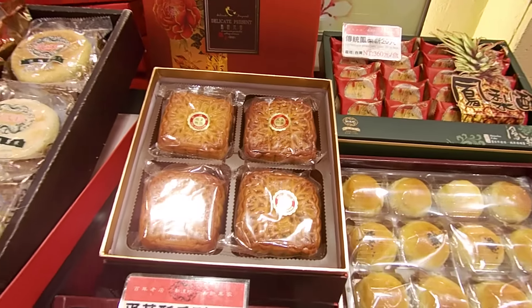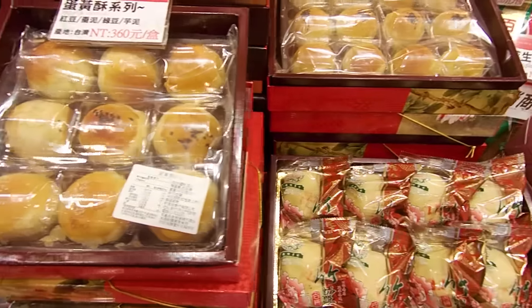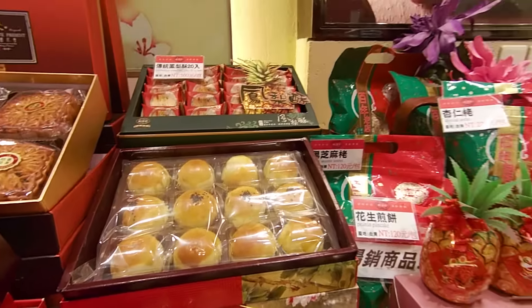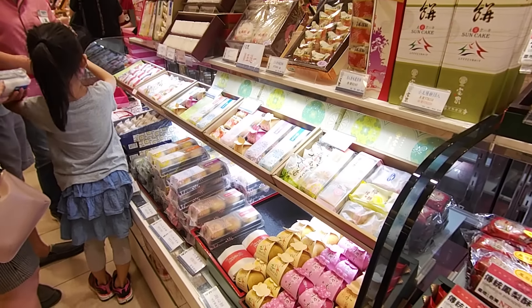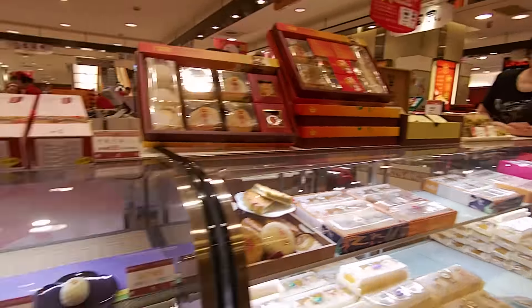Mooncakes in Taiwan could be classified into two different types. One is the traditional Hong Kong style mooncakes, where you see pretty often — they are usually in a square form. And there is a unique Taiwan style mooncakes which are pretty much everything pastry. As you can see, they are usually packaged in a box or in some kind of really beautiful wrapping, so that they could be sent out as gifts to relatives, family, or friends.